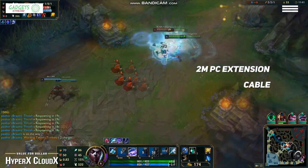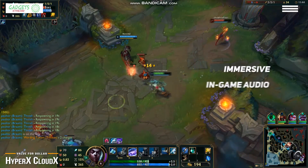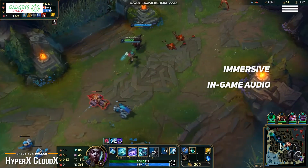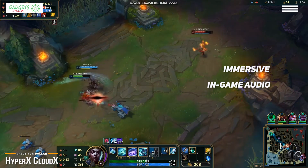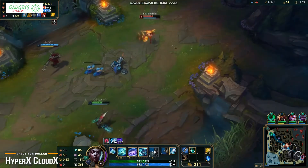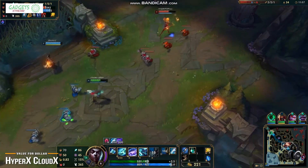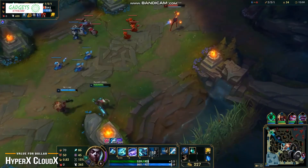Performance-wise, the HyperX CloudX features immersive in-game audio so you can lose yourself in the game. The rich sound quality has crystal clear low, mid, and high tones, and it's hi-fi capable with 53mm drivers, enhanced bass reproduction, and a closed-cup design. The solid aluminum frame gives you long-lasting stability and durability.